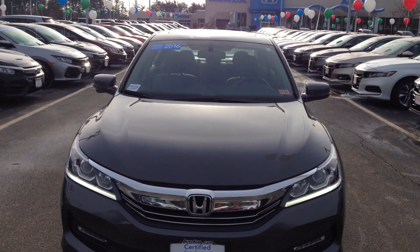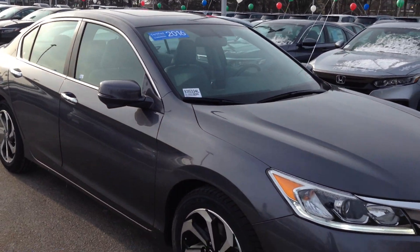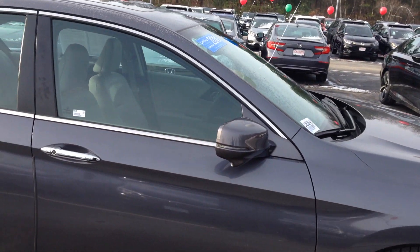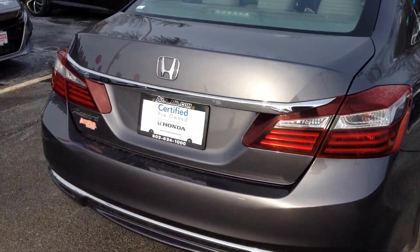Making a quick video on the certified 2016 Honda Accord EXL you inquired about online. It only has 21,000 miles on it, leather heated seats, and has Apple CarPlay or Android Auto — it's standard with that as well. It's gray with a gray leather interior, really clean car.